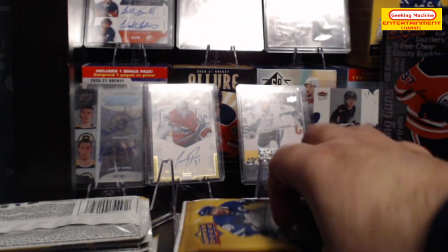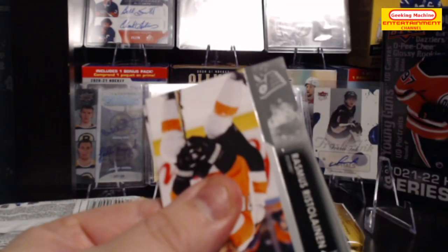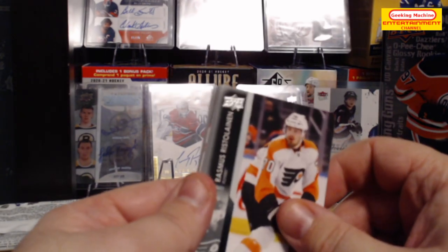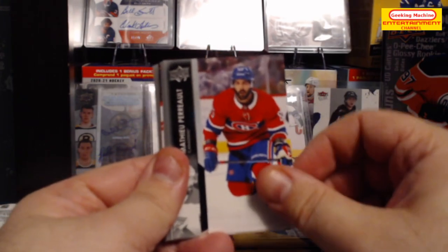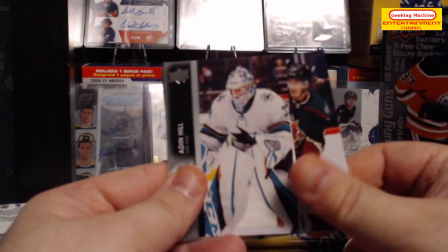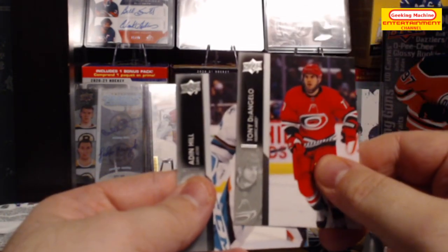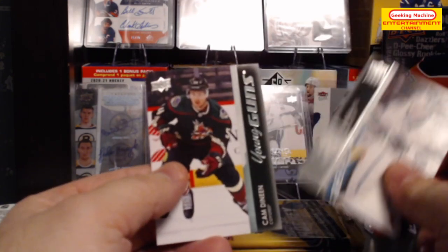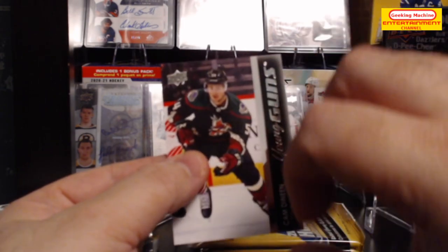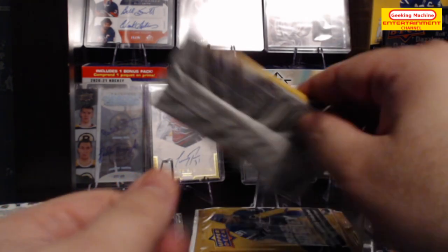We're starting with the first box. So we start with a Rasmus Ristolainen base card, then Mathieu Perrault, Pius Sutter, Adin Hill, Louis Erickson, Gustav Forsling, Tony D'Angelo, and then we have a Young Guns to start things off — Cam Deneen. Nice start! Let's get these cards out of the way, on to the next pack.